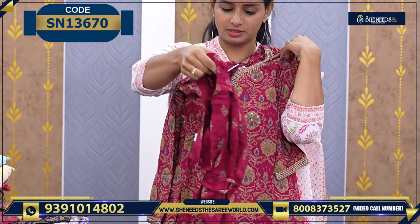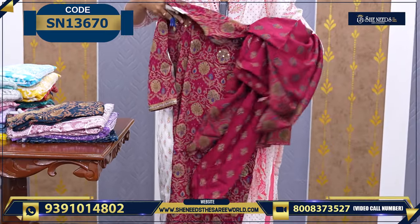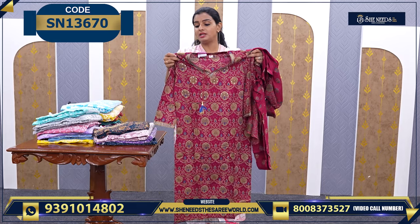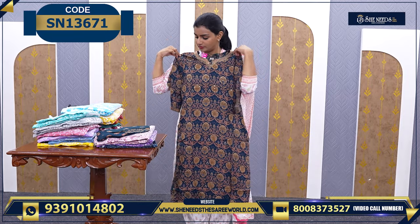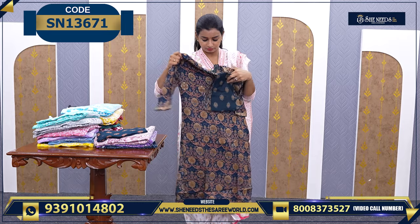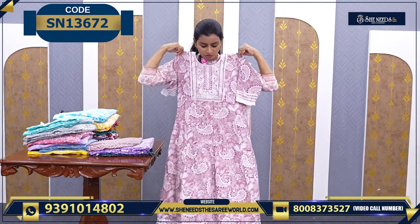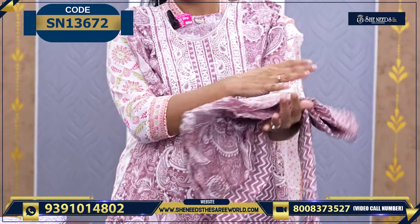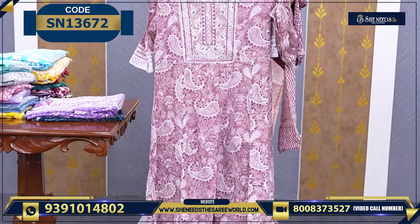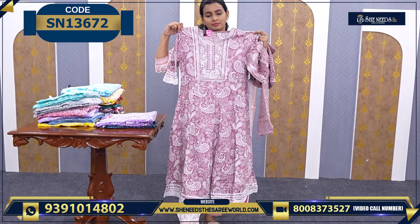This 830 daily wear collection includes a printed bottom, a plain printed dupatta, and a basic top in a soft yellow chundi material with a kalamkari printed style. We have one more color at 830. This features an umbrella cut bottom along with a dupatta.